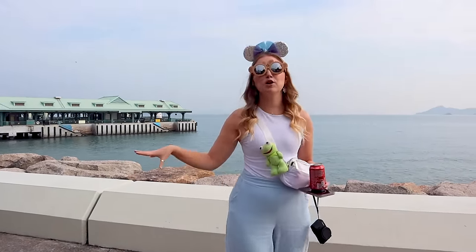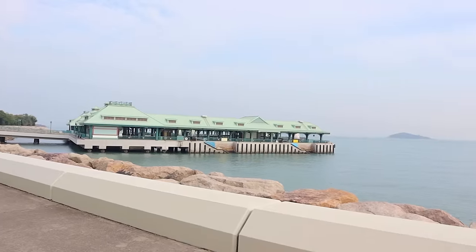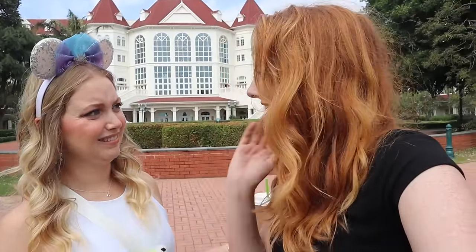This seaside promenade is on the South China Sea. It connects all three resorts and serves as the entrance to Hong Kong Disneyland from the resorts. I know you're wondering what it's really like to stay at Hong Kong Disneyland.